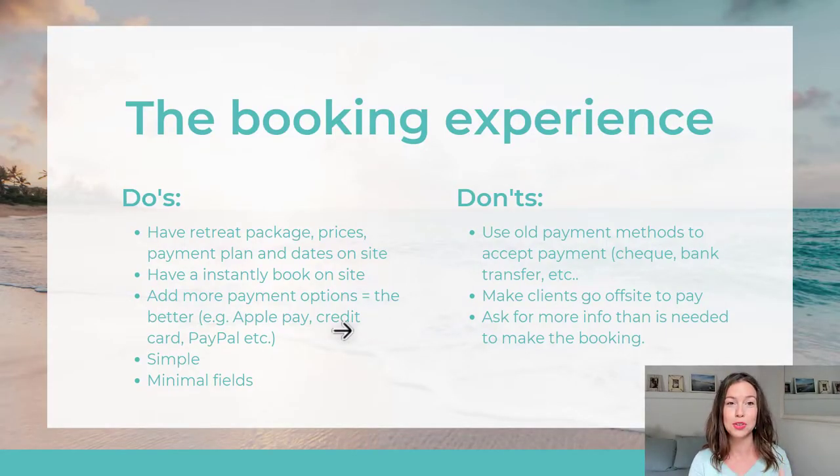Do have retreat package prices, payment plans, and dates on your website and even throughout your booking process, so people know exactly what they are booking. Have an 'instantly book' button on your website so that they don't have to reach out.